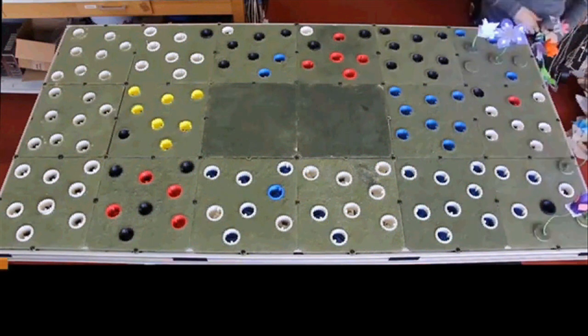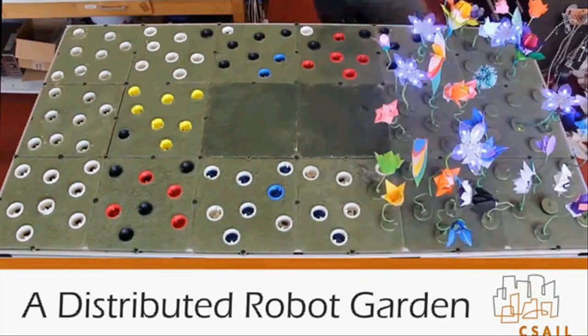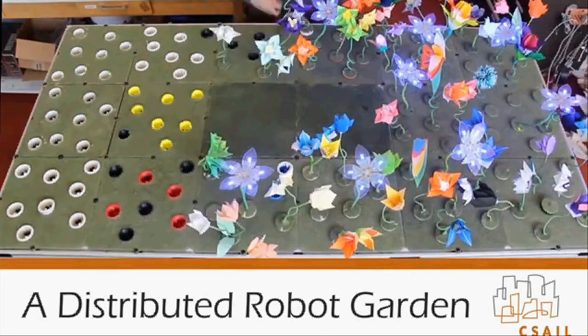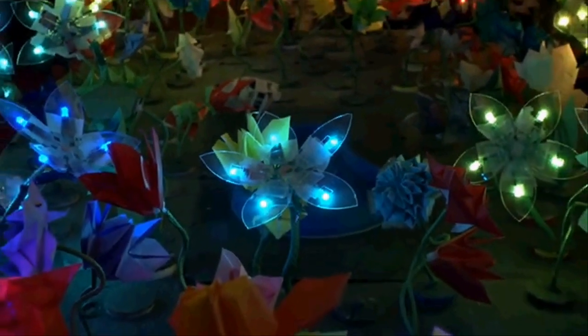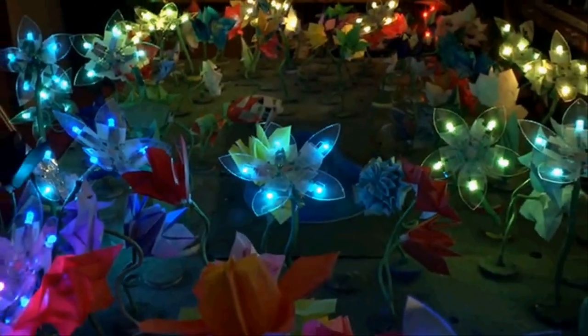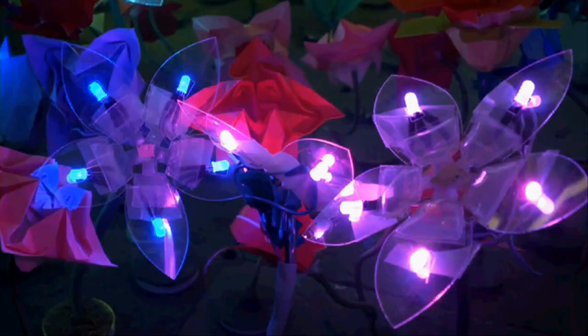A team from MIT has found a way to get kids excited about programming. They have developed a robot garden with many fast-changing LED lights and more than 100 origami robots that can crawl, swim, and blossom like flowers. It demonstrates distributed algorithms.